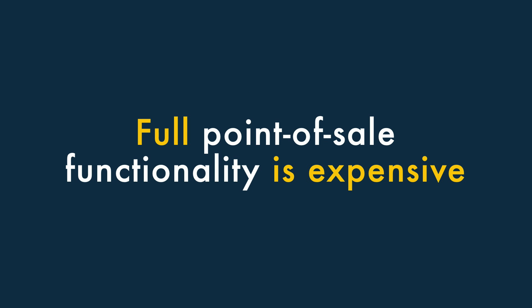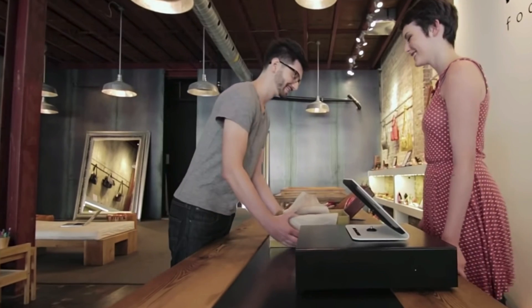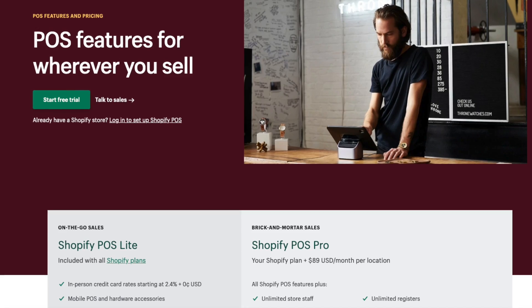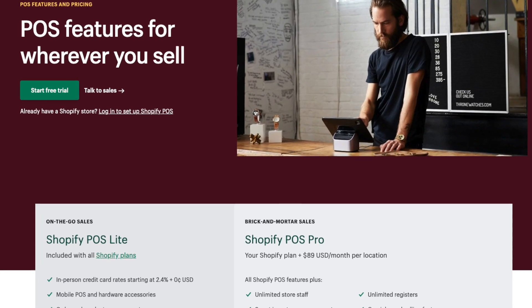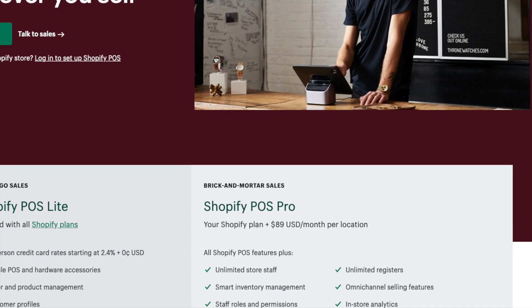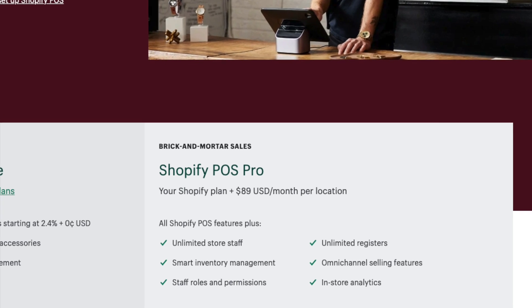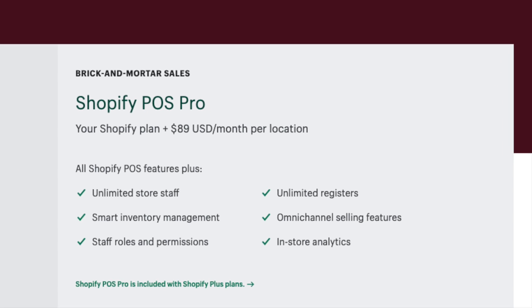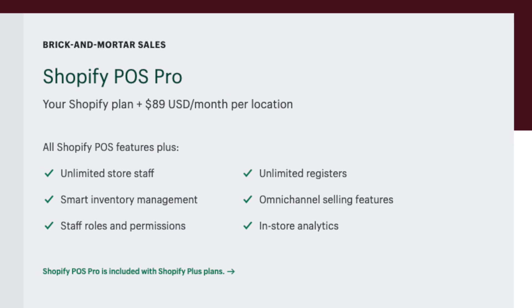Five: full point-of-sale functionality is expensive. Although you can do a lot with the built-in Shopify point-of-sale functionality, to get the most out of it you'll need to pay quite a lot extra every month for a Shopify POS Pro add-on. This lets you use POS in multiple locations, print custom receipts, add unlimited members of staff, and more — but it's pricey.